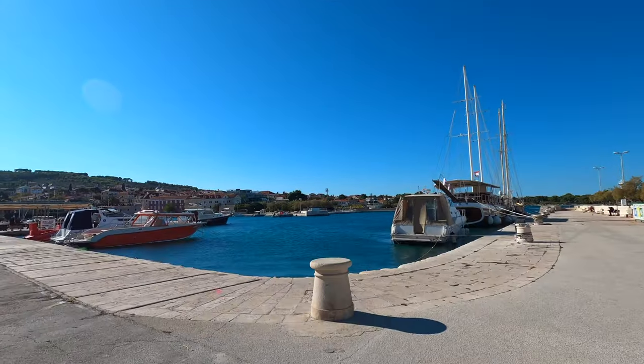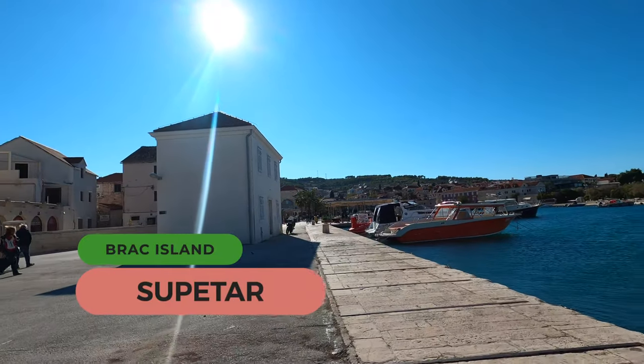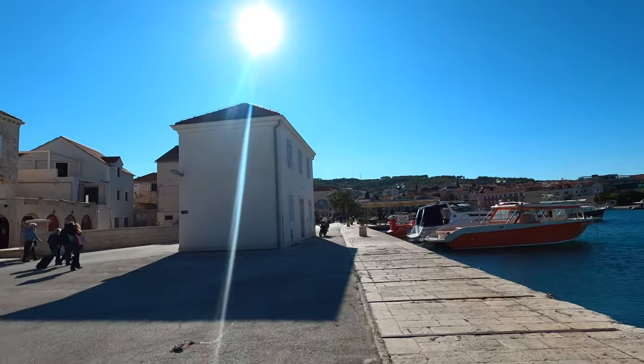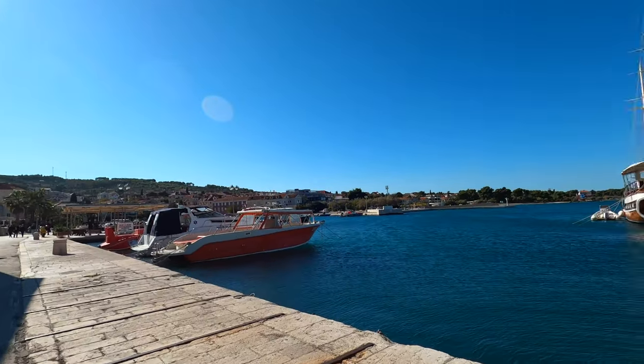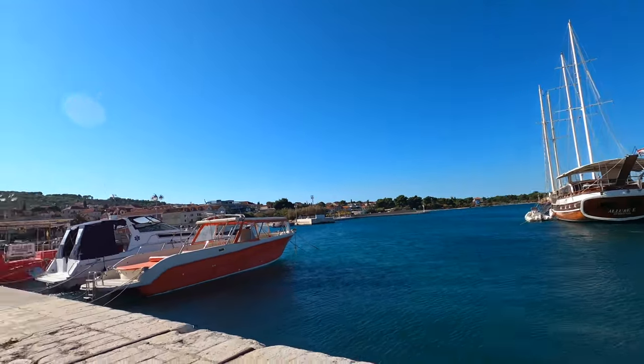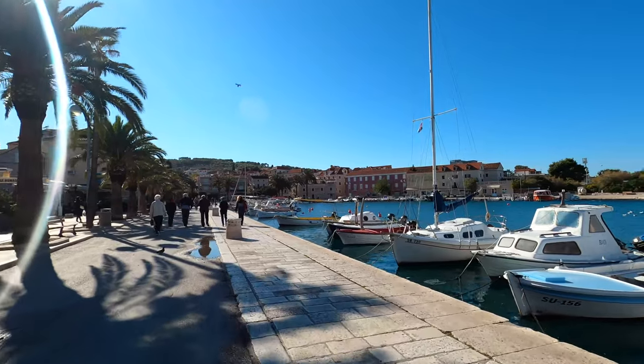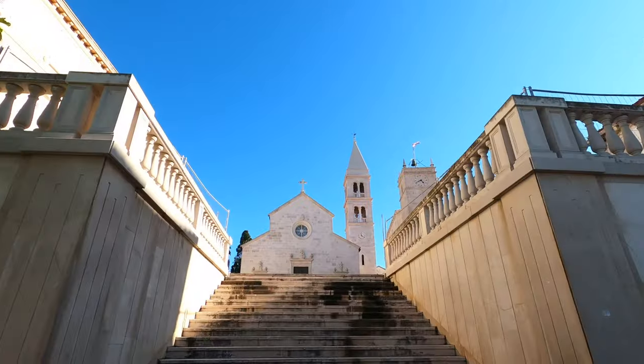On Brac Island is the central town of Supertar. The history of this town dates back to the Middle Ages. When you tour the town now, however, what you will find is that most of the architecture and development dates back to the 19th century, with some examples of architecture from the 16th century. It was during this time that Supertar really began to grow, thanks to its status as a fishing and harbor town.